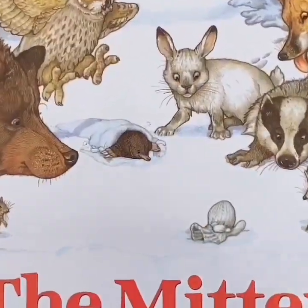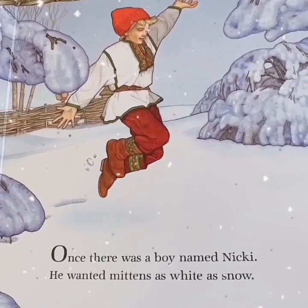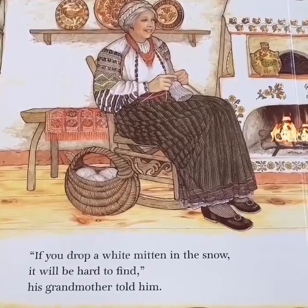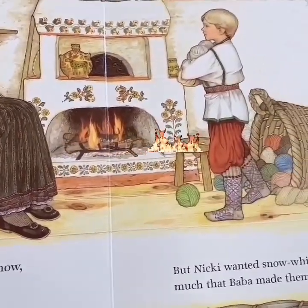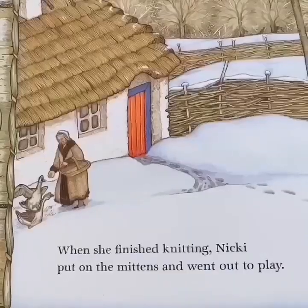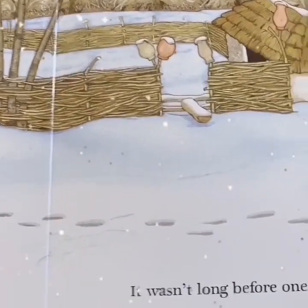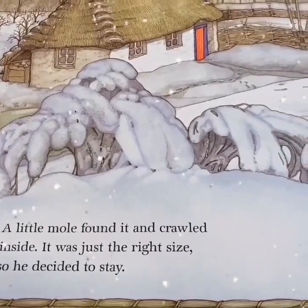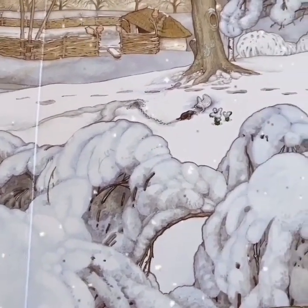The Mitten. Once there was a boy named Nicky. He wanted mittens as white as snow. If you drop a white mitten in the snow, it will be hard to find, his grandmother told him. But Nicky wanted snow-white mittens so much that Baba made them for him. When she finished knitting, Nicky put on the mittens and went out to play. It wasn't long before one mitten fell off. A little mole found it and crawled inside. It was just the right size, so he decided to stay.